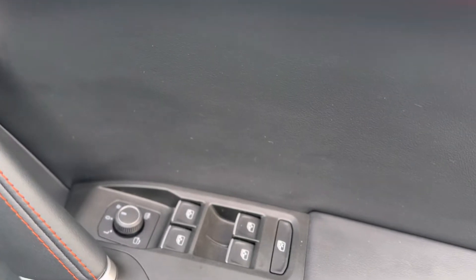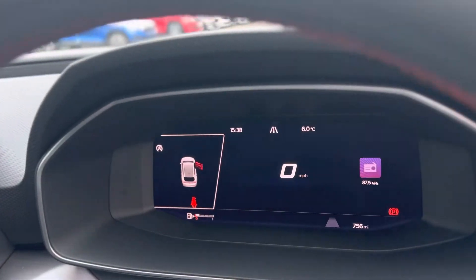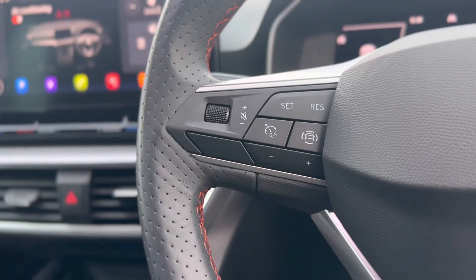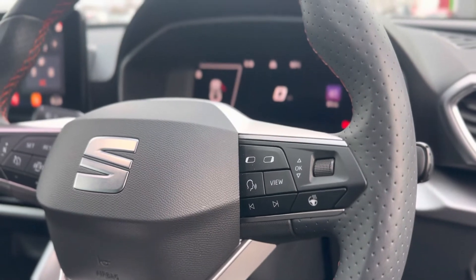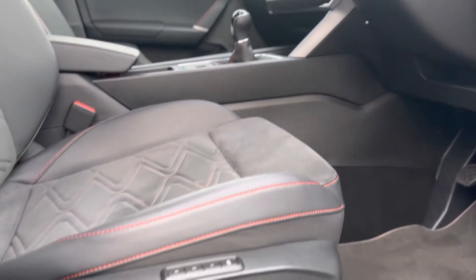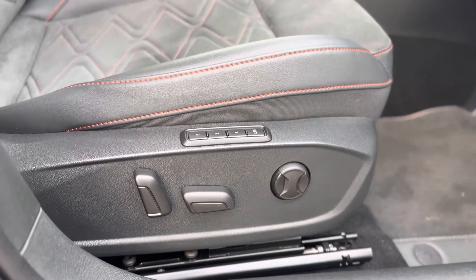As you can see it has electric folding mirrors, electric heated mirrors, auto headlights, and virtual cockpit. On the left of the steering wheel you have cruise control functions, and on the right of the steering wheel voice control, heated steering wheel, and the controls for the virtual cockpit. You can also electrically adjust the driver's seat and set three driver profiles.